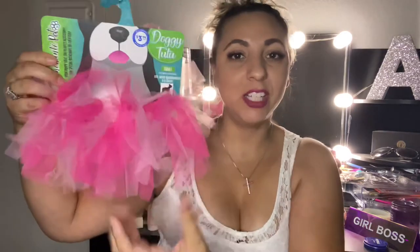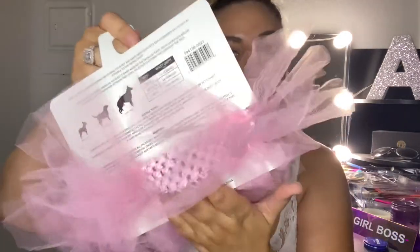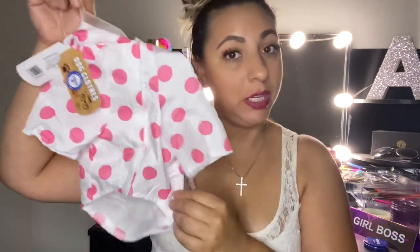I got this really cute puppy tutu — this one was $3.99 and has beautiful hot pink and light pink mixed together. It's super adorable and soft, so I know my Barbie is going to love it. I also got her another one in a light pink color, also $3.99, with the same pink elastic band. I also got her this cute little raincoat for the rainy days ahead, also $3.99. She's going to be pretty excited to wear these.